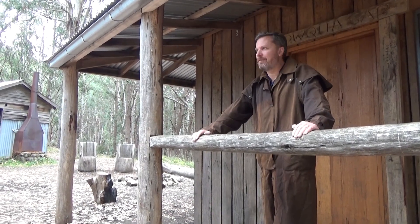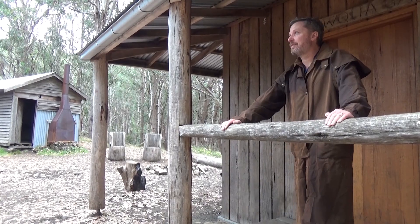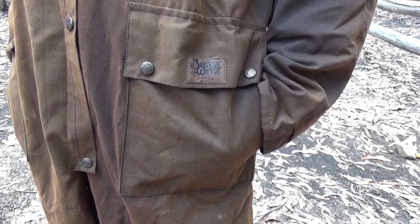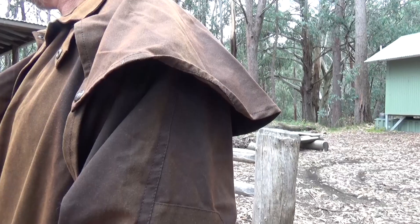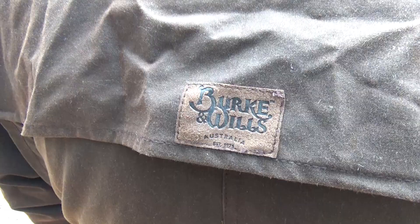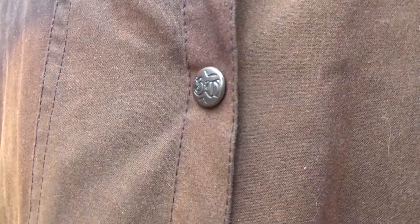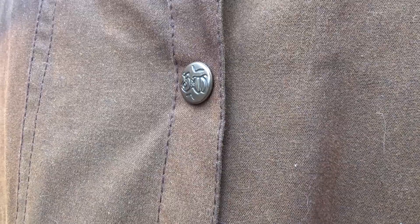The Birken Wills Stockman full length coat that I'm wearing here is the perfect oil skin coat for your next winter camping trip. It is made from 12 ounce dry tech oil skin and has two deep front pockets as well as an inside pocket. The coat also comes with shoulder capes and a back gusset for extra protection against the elements, along with a double studded front flap and a cotton lining to keep you really warm.